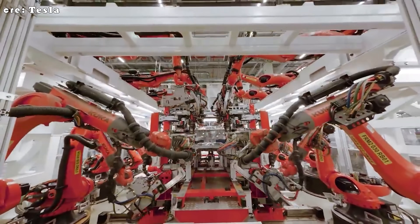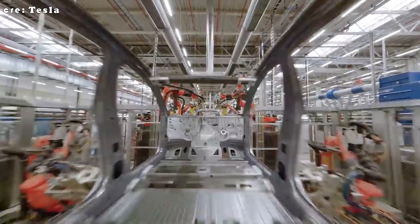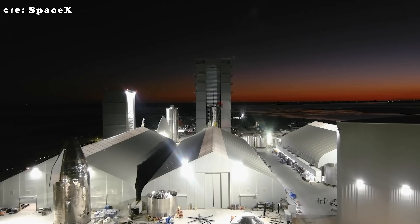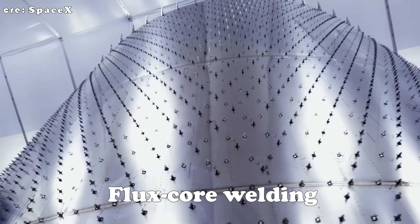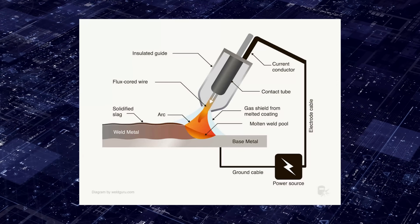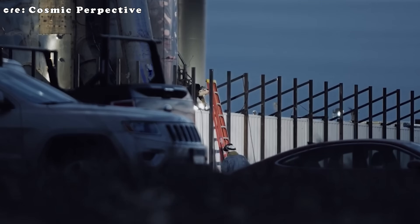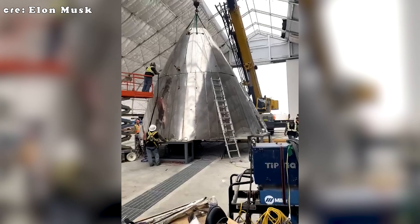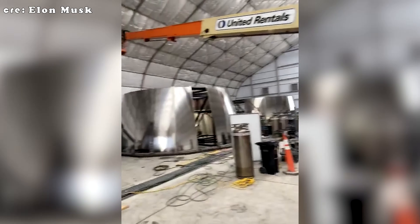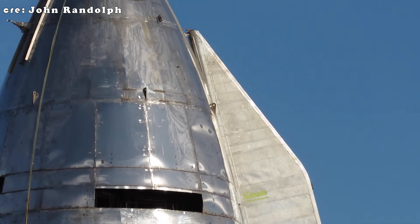It all began when SpaceX started purchasing robotic welding machines from companies like Liberti and KUKA, similar to those used in Tesla factories. This change came after persistent issues with their original method known as flux core welding, used on early Starship prototypes. Flux core welding works by melting a metal wire to fill in cracks while a protective gas prevents corrosion. However, this process requires a controlled indoor environment, while SpaceX carried out most of its welding outdoors in a large tent, often relying on welders with little to no rocket-building experience. As a result, many of the welds ended up with cracks, corrosion, and rough edges.